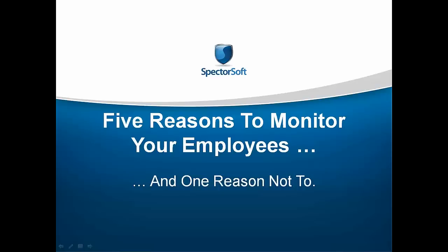Thanks, Abby. Good afternoon or good morning, everyone, depending on where you are in the world today. Welcome to our presentation. I'm Paul, so you can put a name with the accent. I'll be working today with Matt, who has a distinctly different accent. We're going to be working through the presentation, talking about the five reasons to monitor employees and one reason not to.